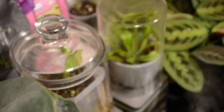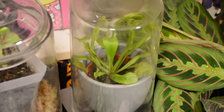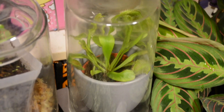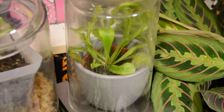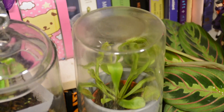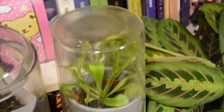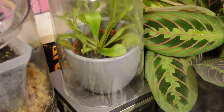Beside it is my latest attempt at a Venus flytrap. If you watch this channel, you know that I've tried the Venus flytrap approximately 500 times and every single time it fails and every single time I try again — that is a theme with me. I seem to not be able to give up. This one is in another little cloche; the humidity is pretty high. We'll see what happens.